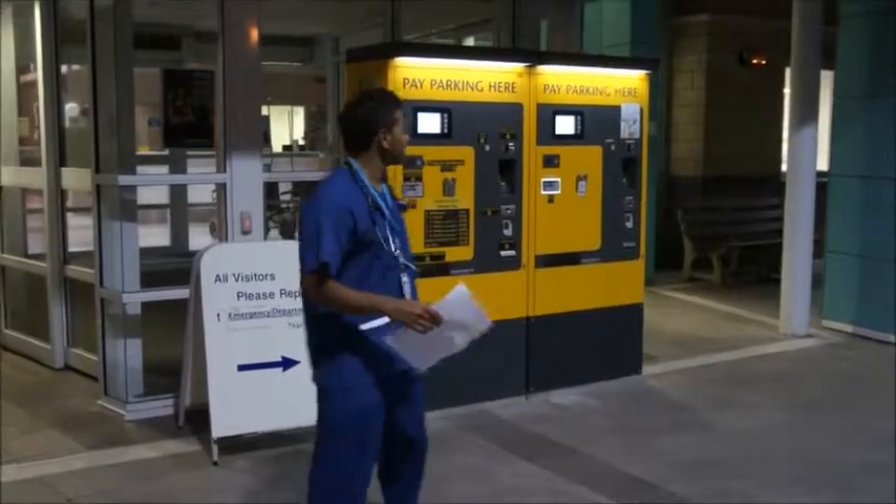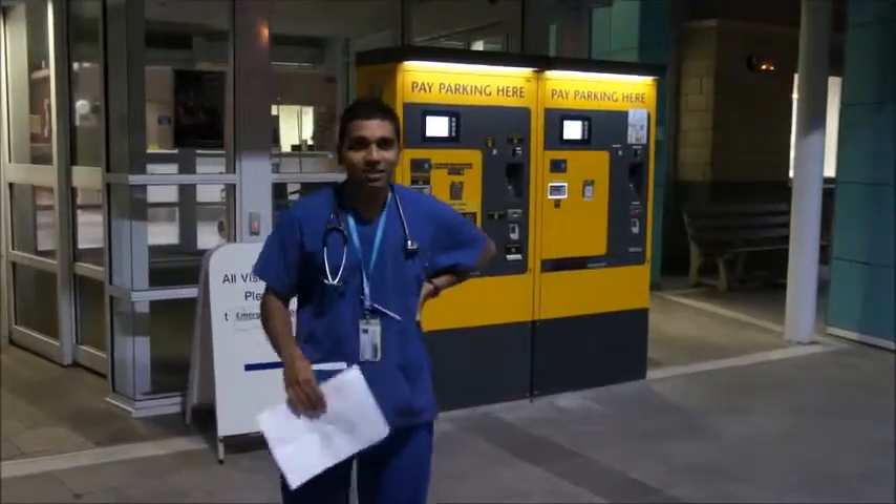Hi, g'day. So this is the front of Waitakere Hospital and welcome. My name is Manish, one of the paediatric fellows.